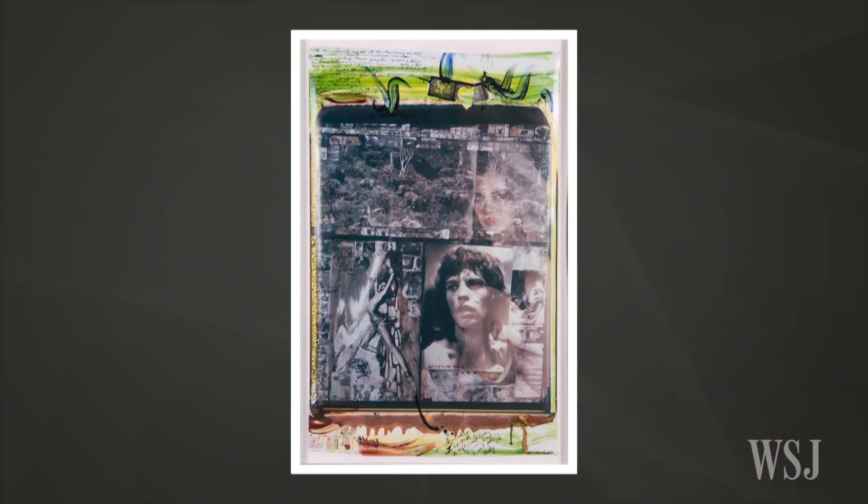Tell us about some of the pieces you're most excited about. Let's start with this Peter Beard. So this is a Peter Beard large Polaroid — it has the double exposure and obviously Mick predominantly in the middle. It's from the famous tour in 1972, where Peter Beard was commissioned by the Rolling Stones to follow them around and create all this amazing photography. That's why Mick looks so young in there — though he's still in great shape!